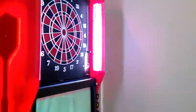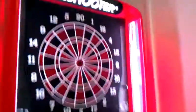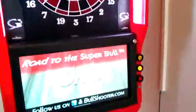Look at this, new little dart symbol for J.J. Ventures. Pretty cool. LED lights around the dart board, that's a bull's-eye. Pretty cool.